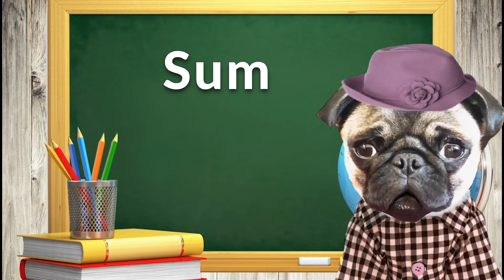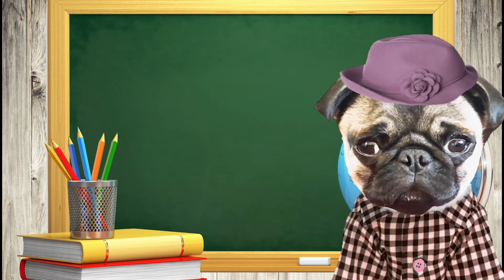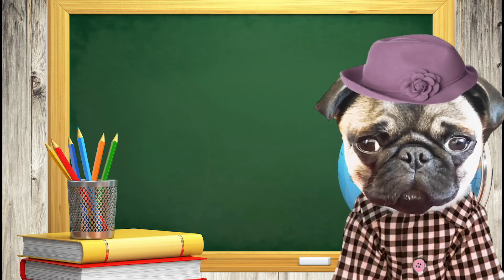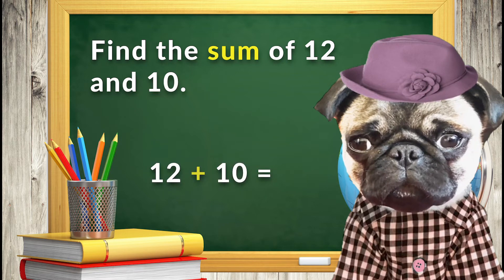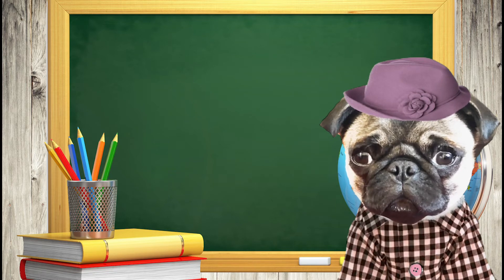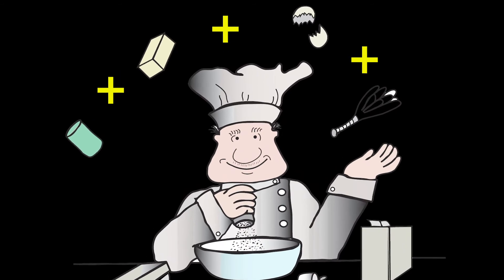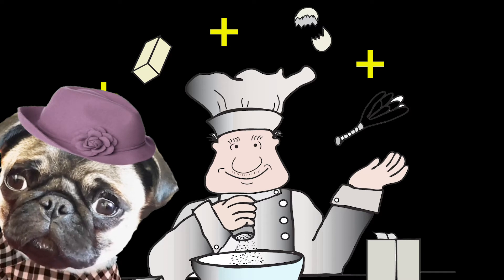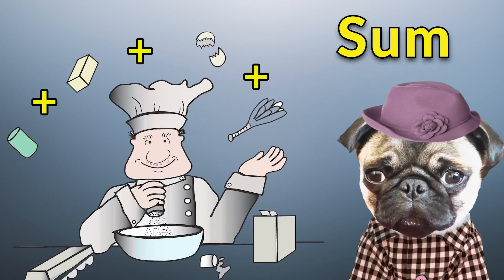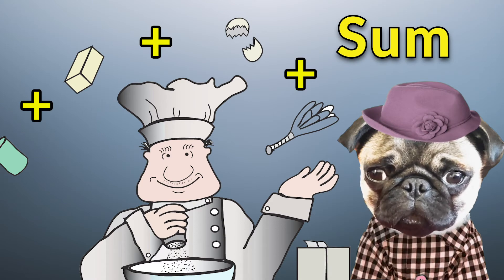The word sum means that you will need to use addition to find the answer. For example, find the sum of the numbers 12 and 10. To find the sum, you will need to add 12 and 10 together. Here is a trick to remember the word sum: the chef creates delicious food by adding many things together — he adds some of this and some of that. Remember, when you hear the word sum, think of the chef adding some of this and some of that. Some means you need to add.